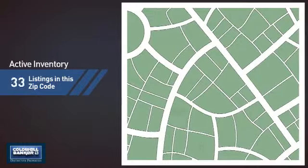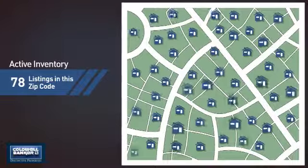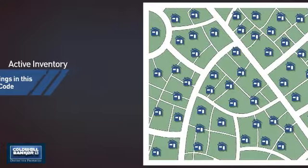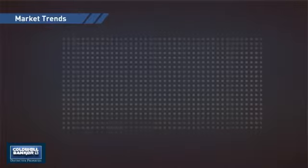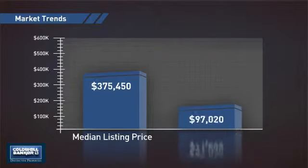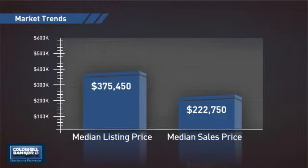Wondering how it stacks up against the competition? There are now just under 80 homes on the market within this zip code, with a median list price of just over $375,000 and a median sale price of just over $220,000.